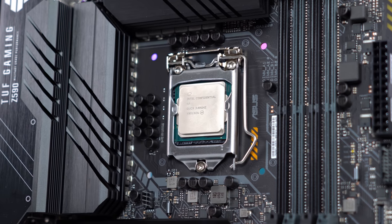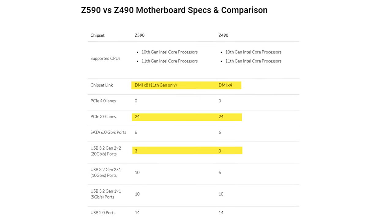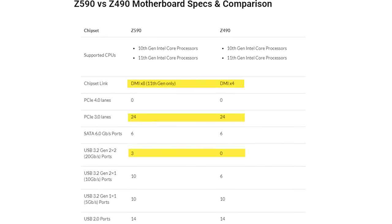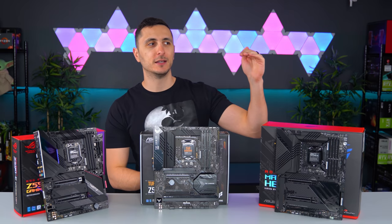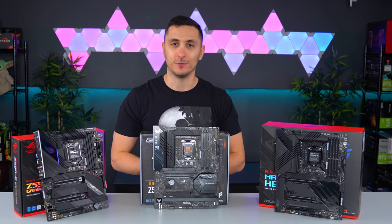That's double that of the previous Z490. The increased lanes allow enough bandwidth to the chipset for 8x PCIe 3.0 lanes, supporting up to 2 M.2 SSDs at maximum speed. In short, the Z590 platform is great for those looking to push their hardware to its absolute limit to maximize performance. And we're going to take a first look at three of these boards right now.